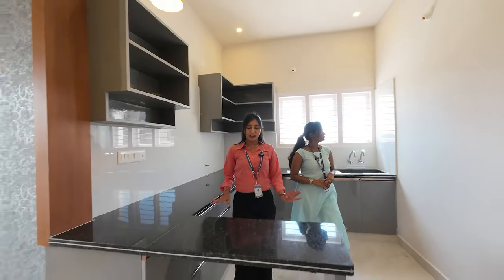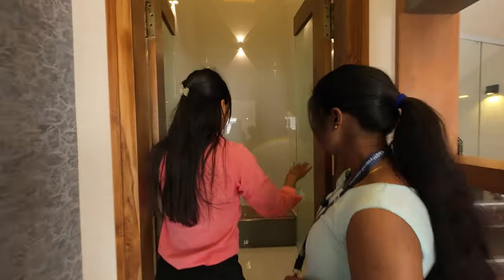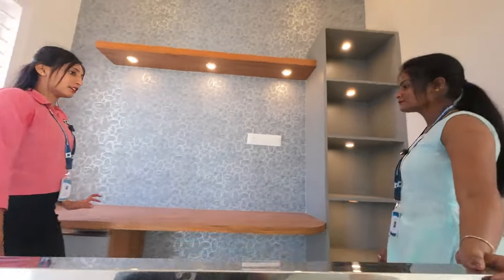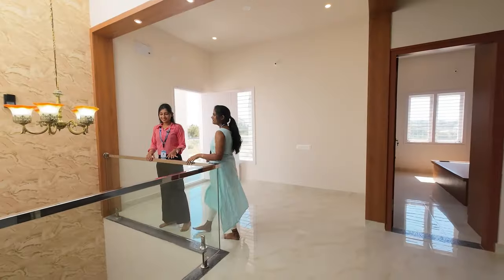This is a cute breakfast counter. This is a very bright light. This is a workspace. This is a study table. This is an antique design hanging light.